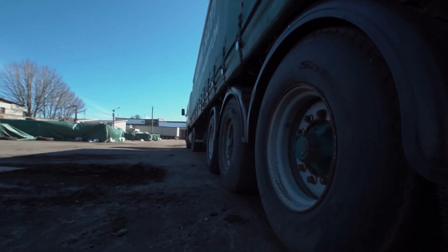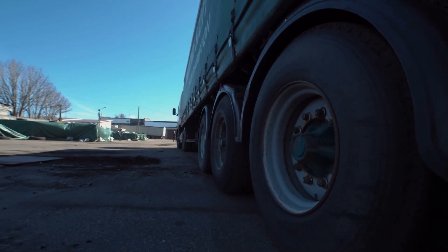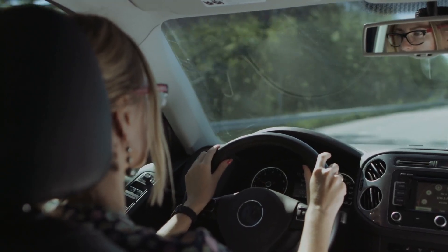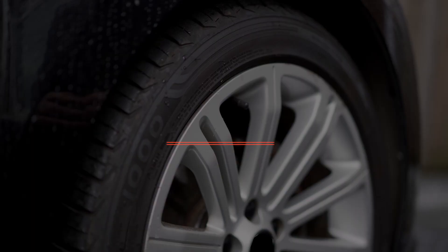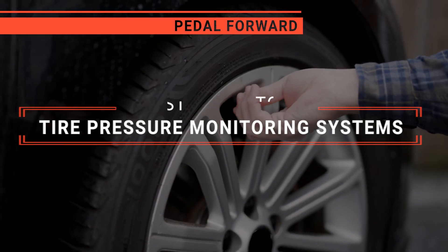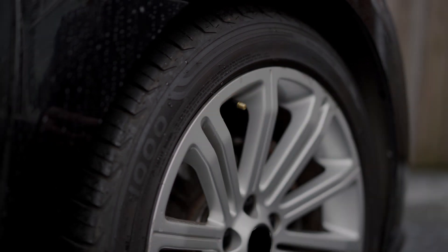A Tire Pressure Monitoring System or TPMS is your vehicle's guardian angel, keeping your tires at the perfect pressure for safer, more efficient driving. But which one should you buy? In this video, we will be looking at the top 5 tire pressure monitoring systems available on the market today, and we'll tell you which one is best for you.